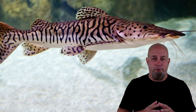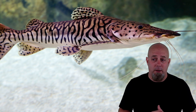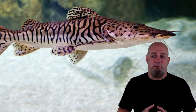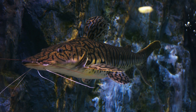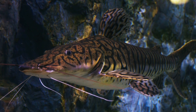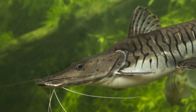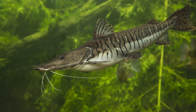Tiger shovelnose catfish are definitely neat looking — they get over three feet long and have those awesome tiger stripes on their bodies. They're really cool. It's just that I've never seen one that's too active; they just kind of sit around and look cool. But to you, a lazy fish might be really cool. Like all the fish on this list, just be prepared for this fish to get really big really fast, and then just sit there and do nothing.